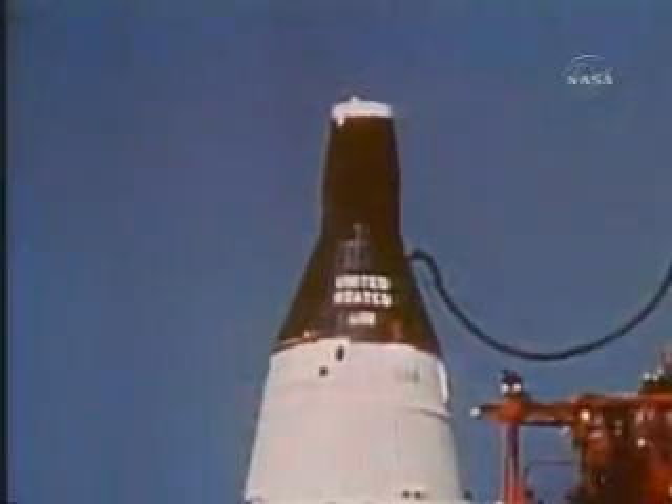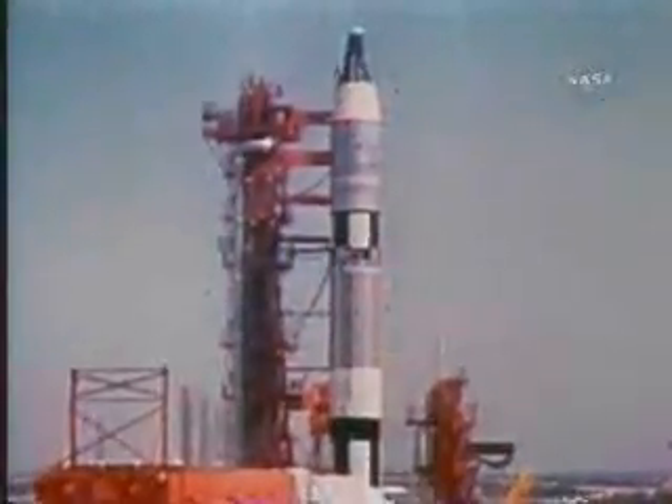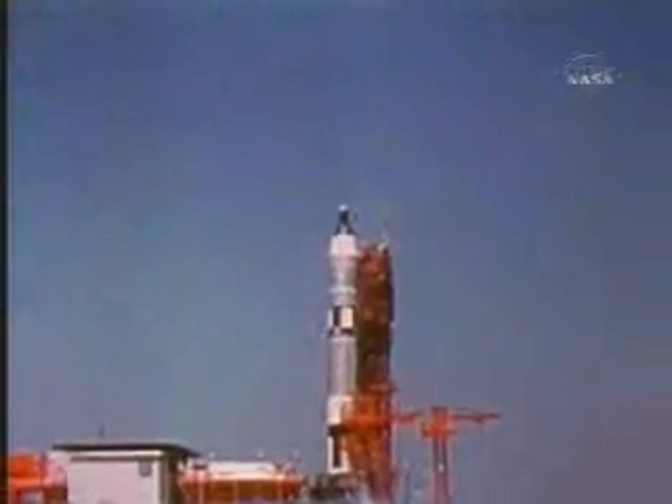At T minus 30 minutes, the pad was cleared. Now there is just a spacecraft, launch vehicle, and two men on top of it. All systems are good. T minus 10 minutes and counting. Six minutes before launch, the spacecraft test conductor signed off with these final words: "Okay, Gem, have a good flight." Five, four, three, two, one, zero. Ignition start. Liftoff. At 10:16 Eastern Standard Time, Gemini 4 was on its way.